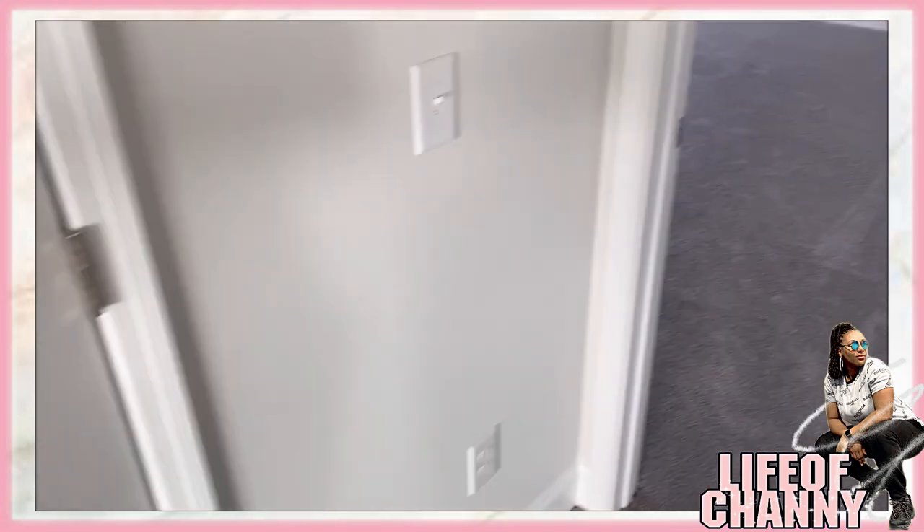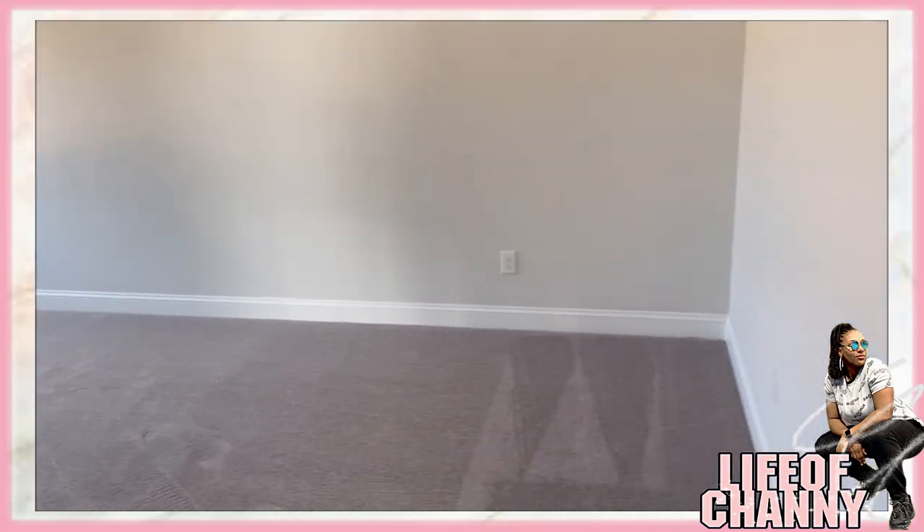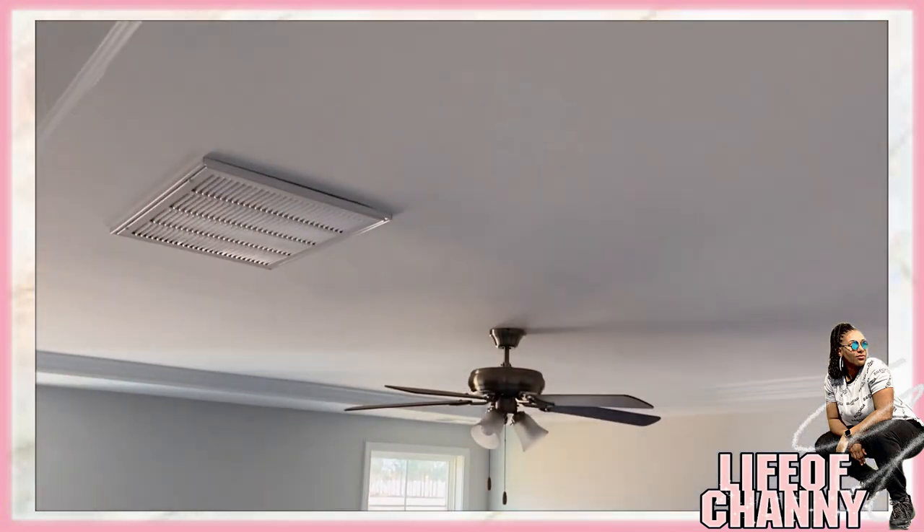Over here is a linen closet, and here is the master bedroom.